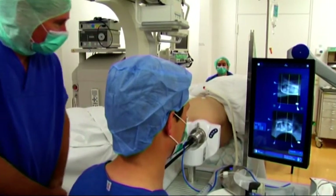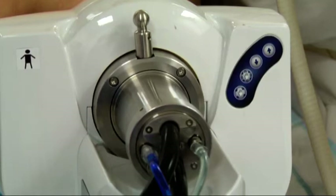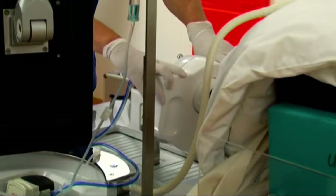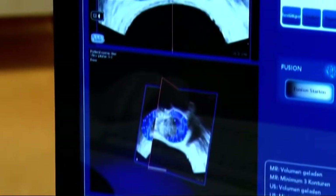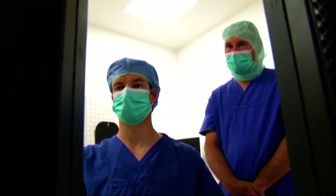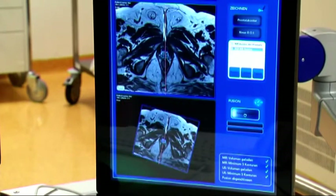During the around two-hour operation, the patient lies under general anesthetic with his legs bent in a sleeping position. The ultrasound probe is inserted into the rectum and firmly positioned. A 3D image of the prostate is then reconstructed using ultrasound, which is matched with previously prepared MRI images of the prostate — a process known as image fusion.